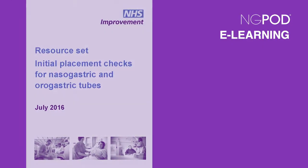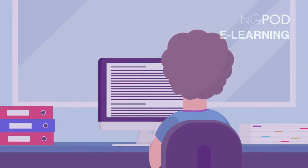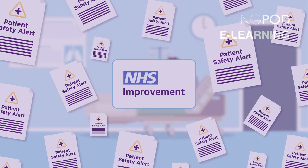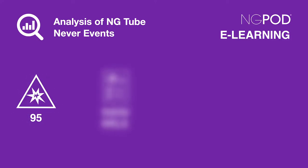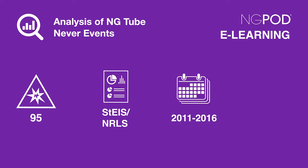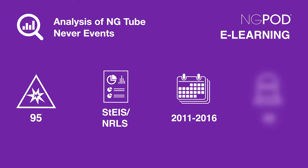The NHSI Resource Set from 2016 provided important information about what continues to cause nasogastric tube never events. This included an analysis of 95 incidents reported to either the Strategic Executive Information System or the National Reporting and Learning System, which took place in the four and a half years between September 2011 and March 2016. This included 32 reports where the patient had subsequently died.